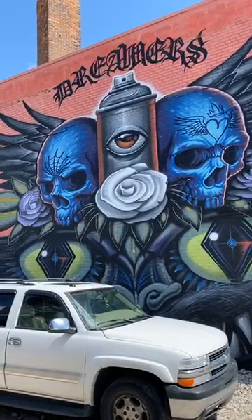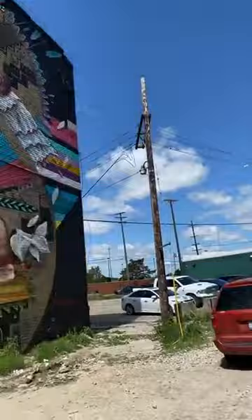Thank you for joining the Murals in the Market live tour today. I'm Jason Hall, your tour guide — the official tour guide of Murals in the Market. What makes us official is we give back.